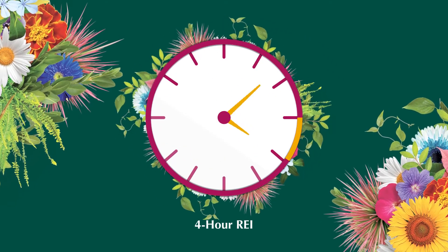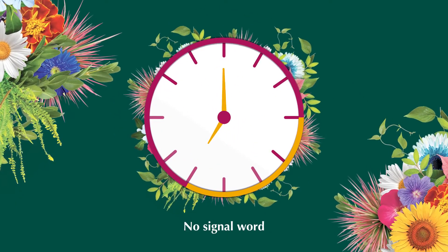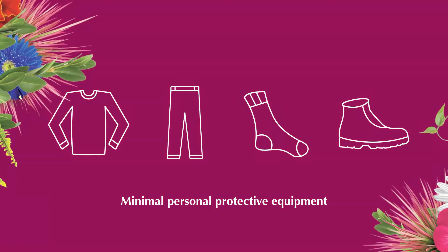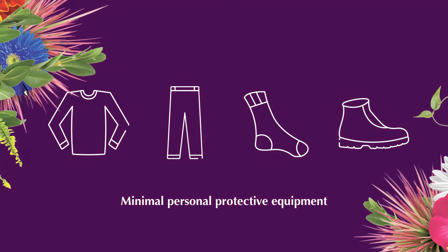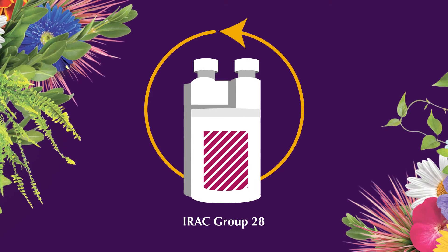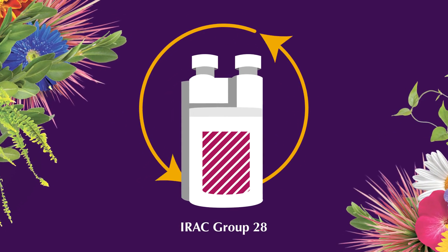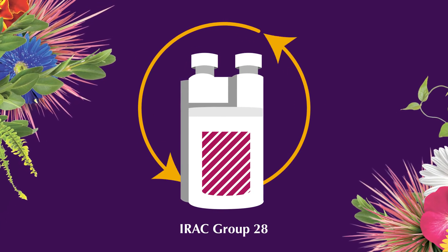Mainspring G&L has a four-hour re-entry interval and no signal word on the label. It requires minimal personal protective equipment. Its unique mode of action in IRAC Group 28 is also compatible with many types of beneficial insects for use in integrated pest management programs.